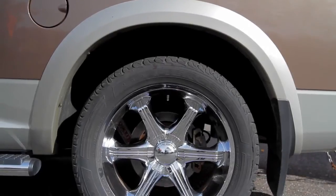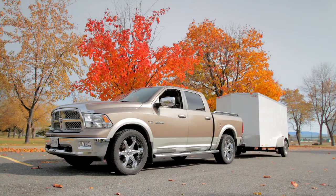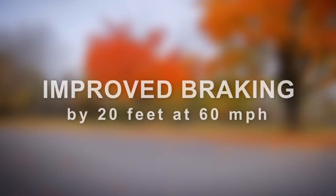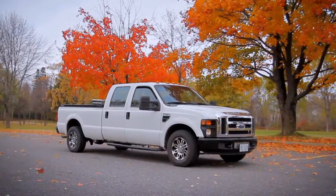The Autoflex system automatically distributes weight to keep your truck level. Proper vehicle ride height improves safety, braking, acceleration, and traction under any weather conditions.